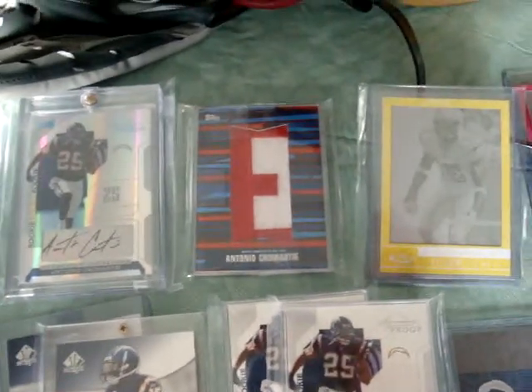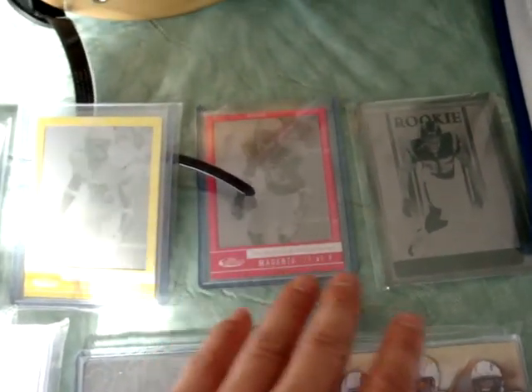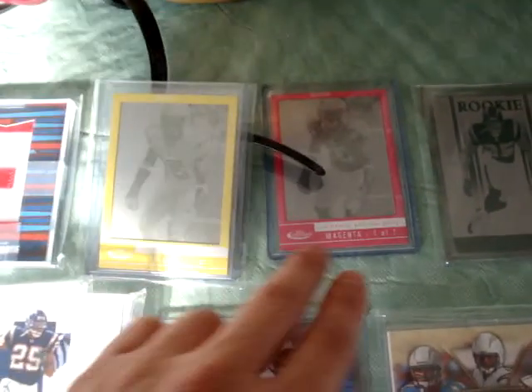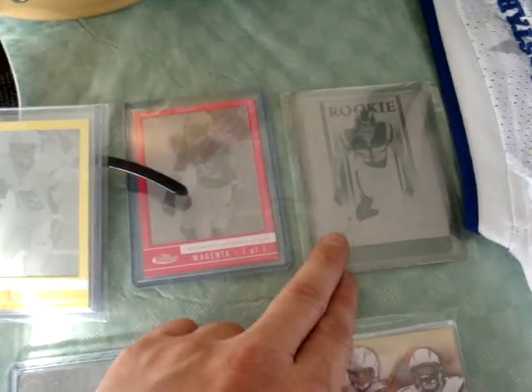I just recently picked up a few days ago a couple more one-of-ones. I got the magenta version — I got the yellow and now also the magenta.